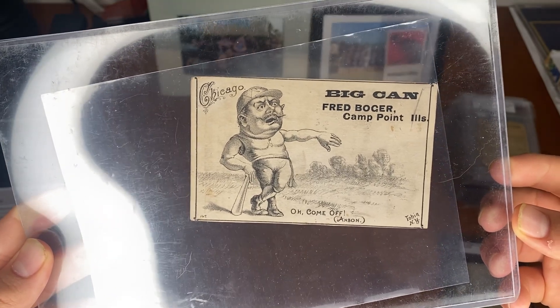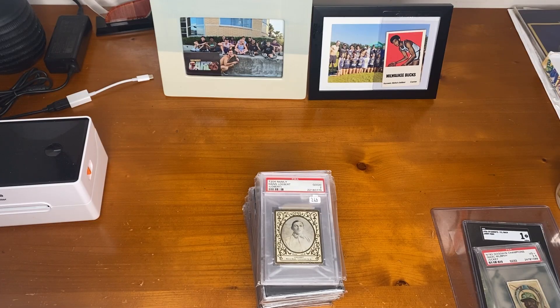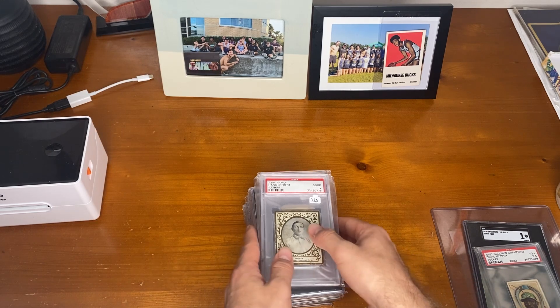We showed you the stuff I put in my PC and now we're going to show you the pickups for inventory. We do have some stuff that ended up being sold before I was able to film this, so this is most of the inventory. Let's get into it.